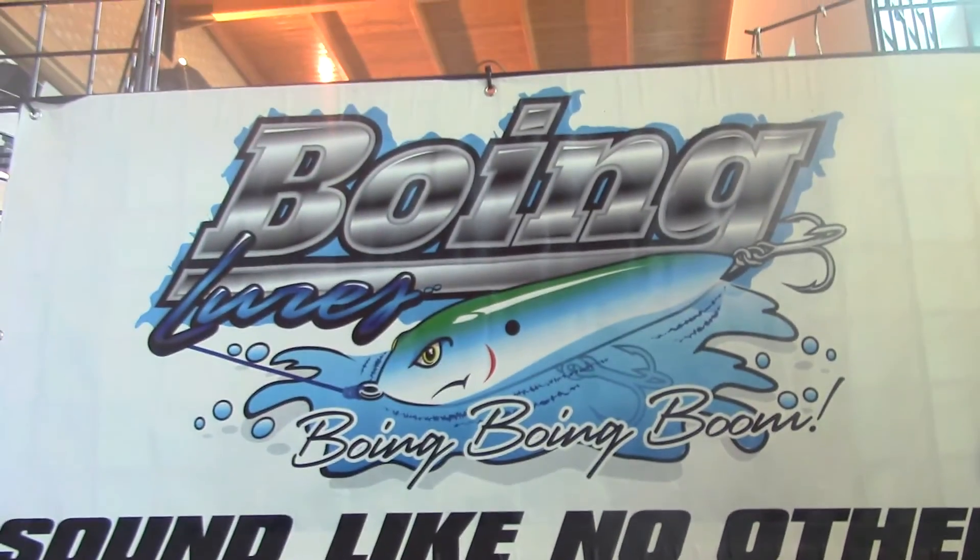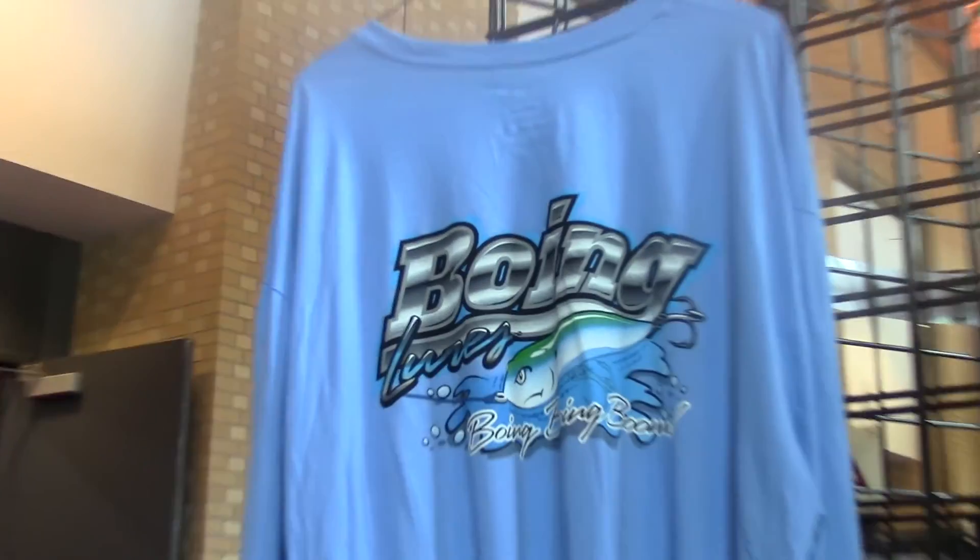Hey Jason, for more information on Boing Lures, on these fine products and apparel, where do they go? Find us on Facebook, just type in Boing Lures — B-O-I-N-G, second word L-U-R-E-S — and the website is boinglures.net. Thank you very much, you're a class act, I appreciate it.